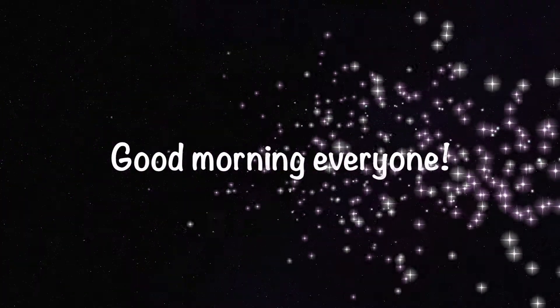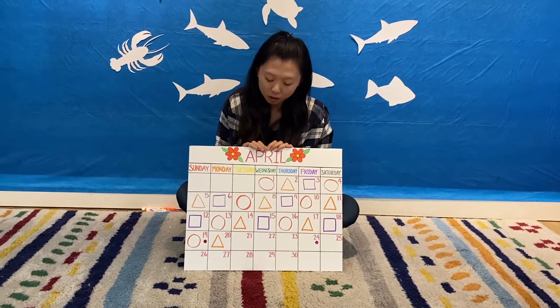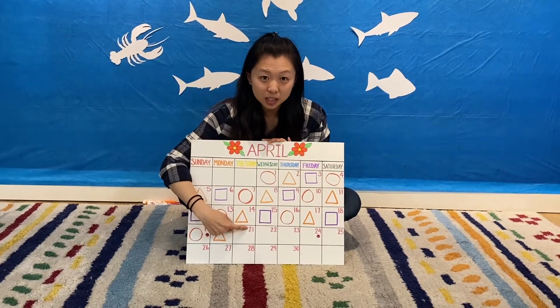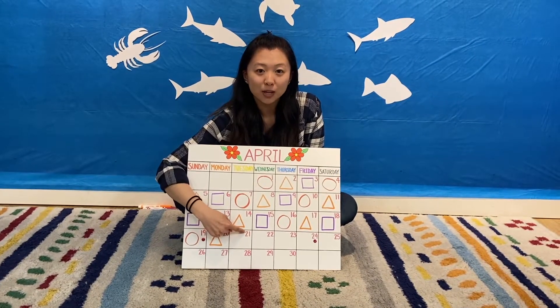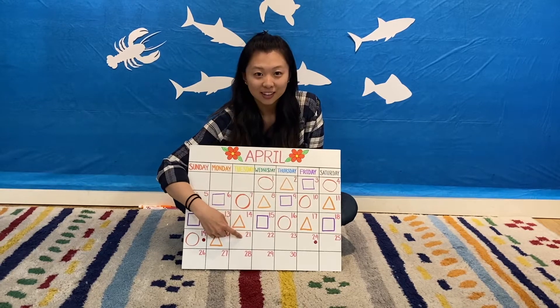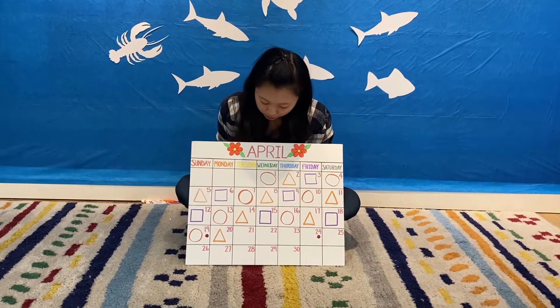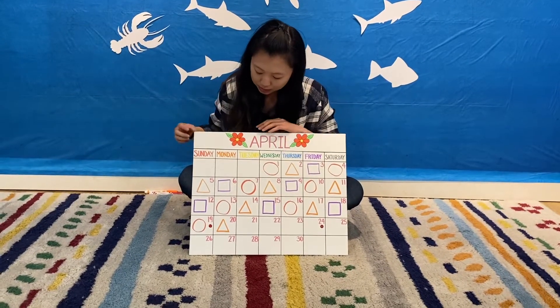Good morning everyone! We're going to do our April calendar pattern and today is the 21st. What numbers make up the number 21? That's right, there's a 2 and then a 1. And our pattern for today, let's do it together.